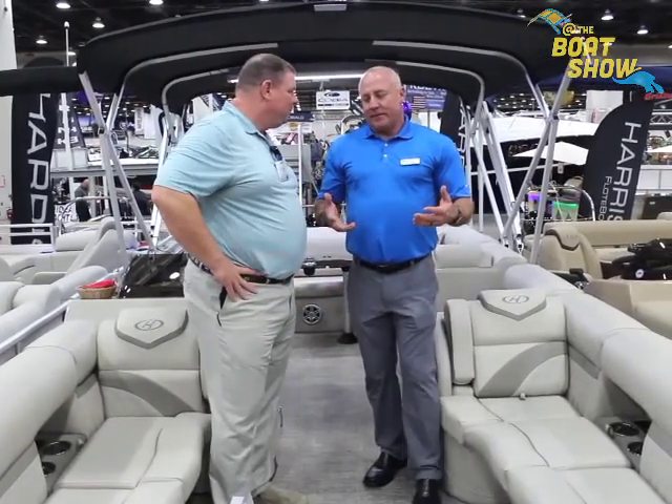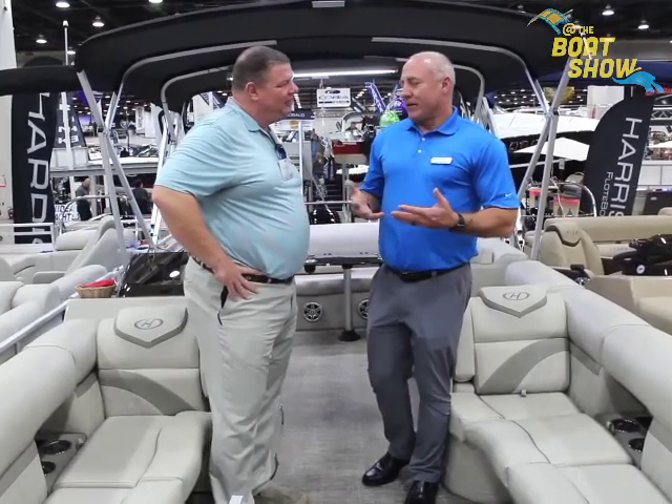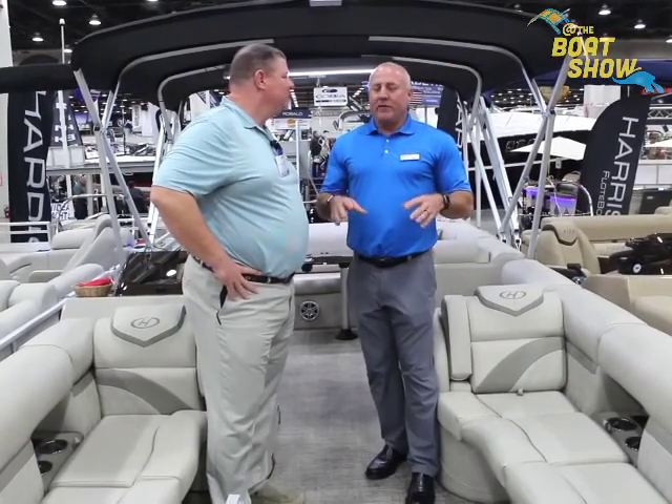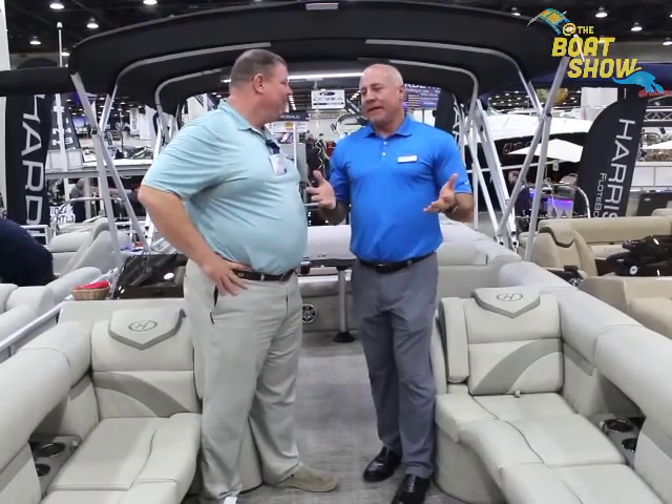The great thing about Harris is we use our own product. I have a Grand Mariner and I use it, and we take that feedback back to our engineers and design team. We listen to our friends on the lake, see how they use the boat, and try to incorporate that into our product. We have boats that fit everybody's needs — from a $16,000 small fishing boat all the way up to almost a $200,000 center console with a lock-down head. We have twin engine models, boats that'll do 10 miles an hour and boats that'll do 70 miles an hour.